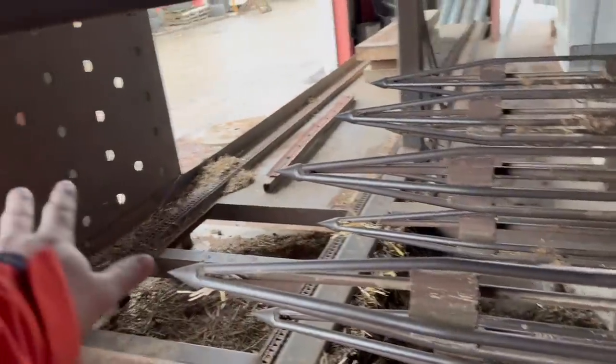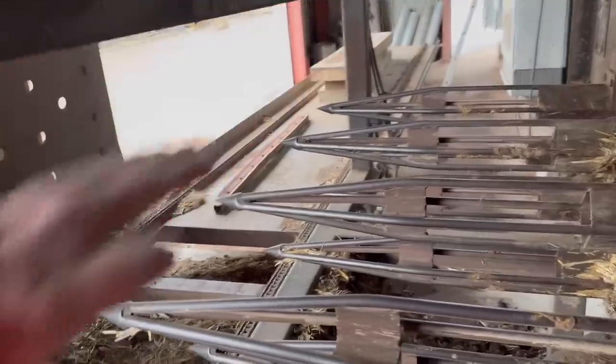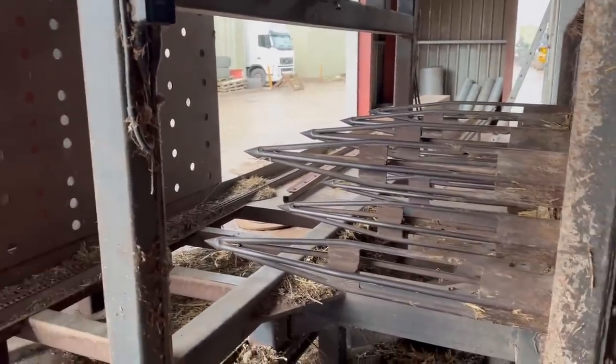This is a bale dryer, so you put bales on this conveyor belt, it goes along, and then this hydraulic ram here pushes these probes in - they've built this themselves. It blows hot air through and dries the bales while they're on the conveyor belt, and then after so many minutes it moves along and the next bale comes on. So they can get the moisture better in the bales - if a bale is strong at like 30, you can dry it down to like 10 or 15.